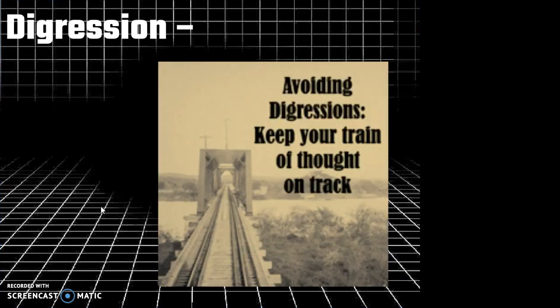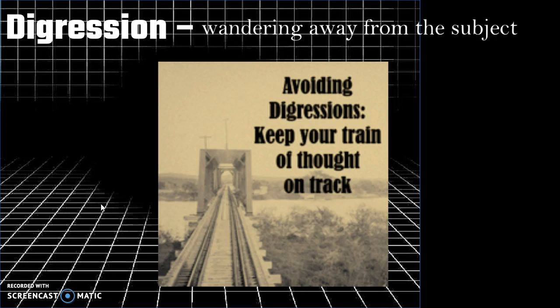So next word we have is digression. Digression is wandering your way from the subject. So in class if I'm talking about something but then I digress by talking about another story that's not exactly on topic, that's a digression. So digression is a noun and it's a good one to have in your vocabulary because it can describe very specific conversation styles and rambling of your characters.